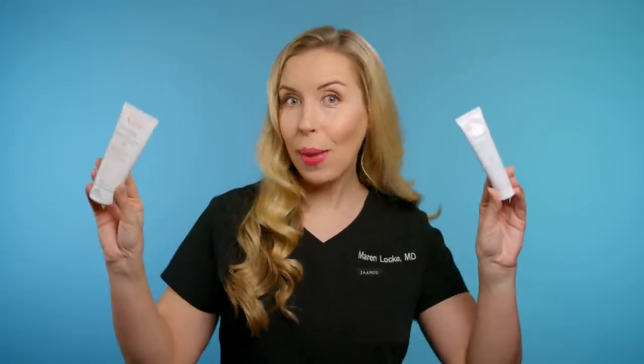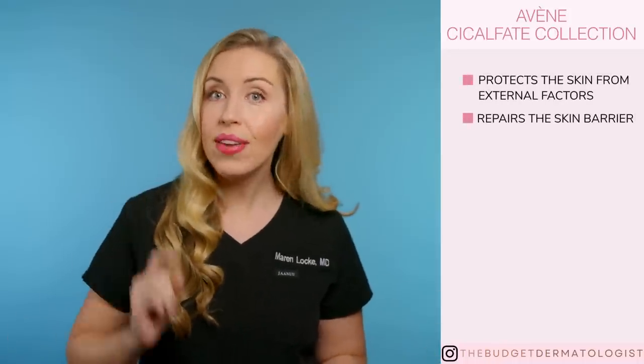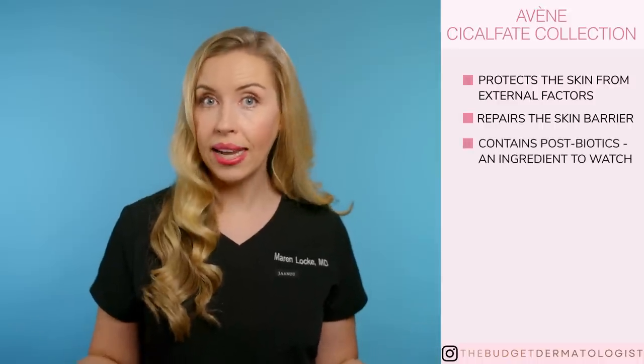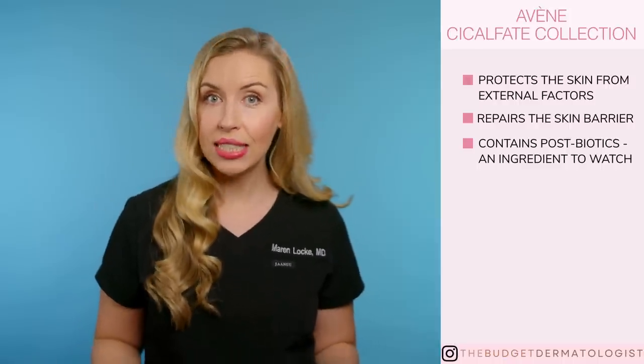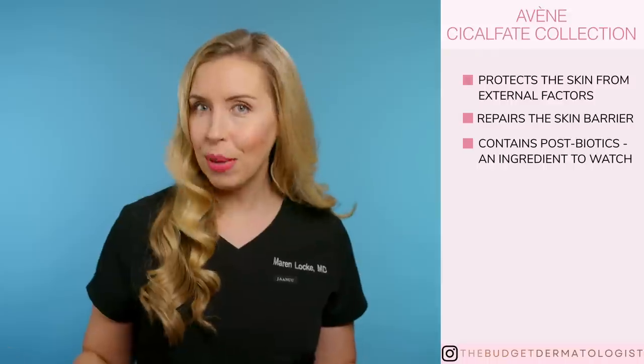Let's talk about the Cicalfate collection — I am obsessed with this collection. There are a few holy grails that I will mention here. These are useful for everyone, no matter your skin type. The main goal with these particular formulations is to protect the skin from external factors and repair the skin barrier if it has been compromised. These contain postbiotics, which are an ingredient to watch — they have a lot of promise in the healing of skin, so this is really a unique line, and the results speak for themselves.